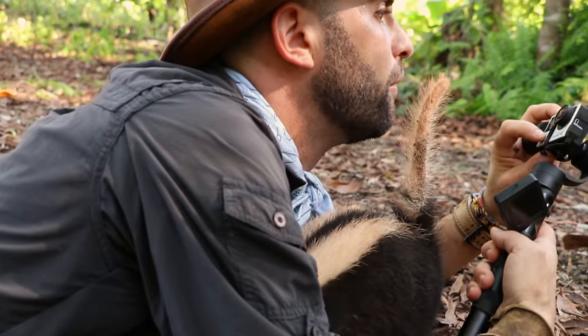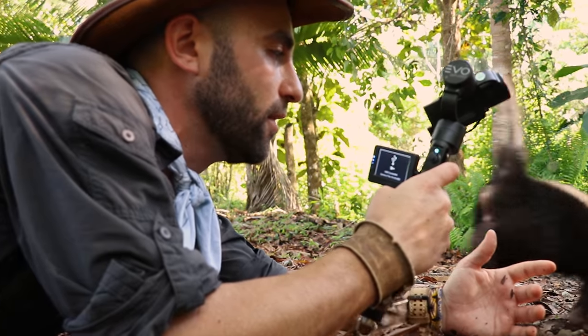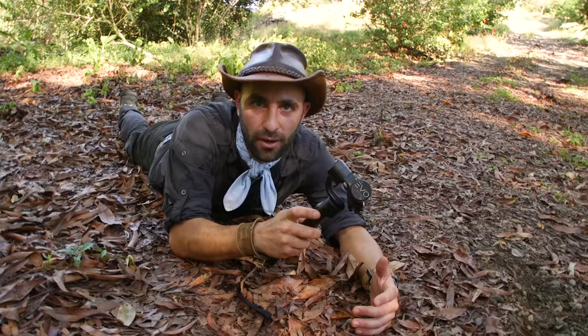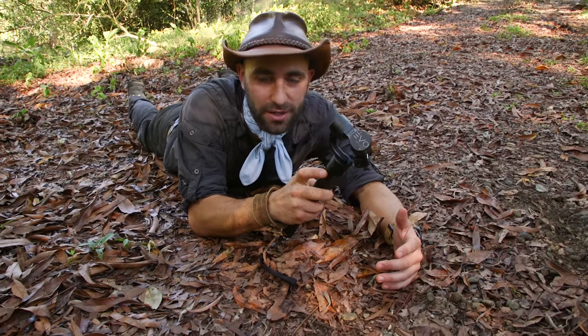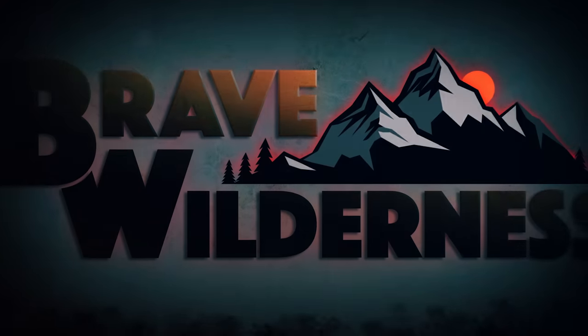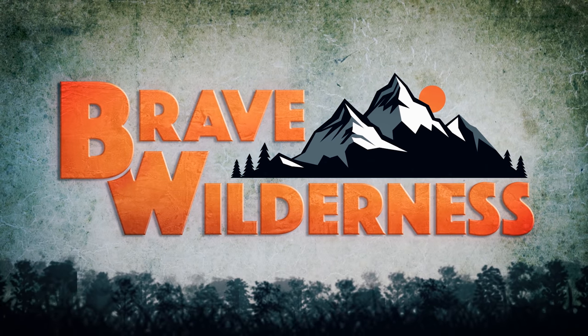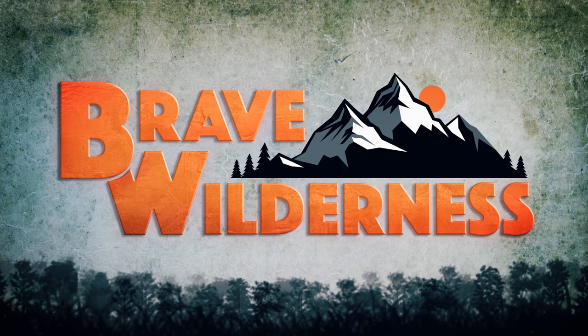Look at that — I put a camera in my hand and immediately she comes over to hang out. That's the danger zone right there. I'm paying attention to the camera and all of a sudden I've got a skunk butt right in my face. Bye!